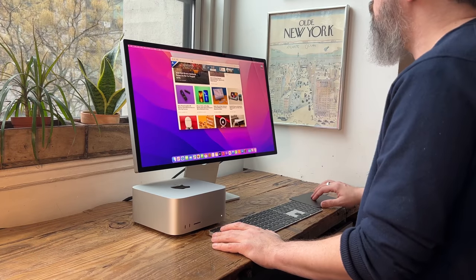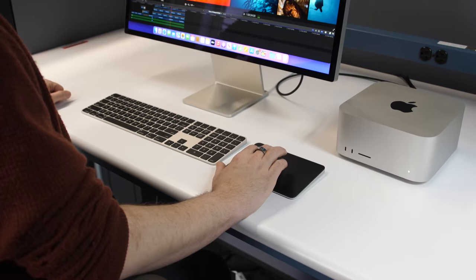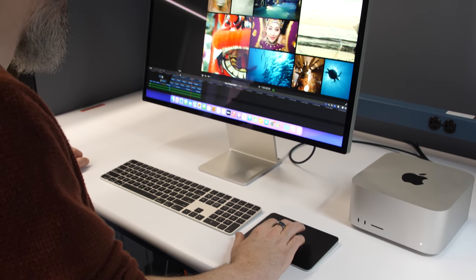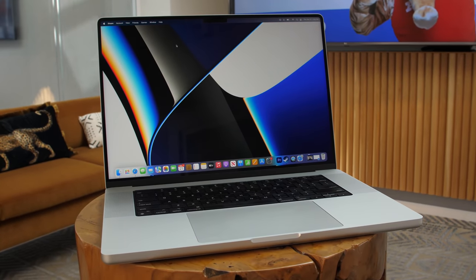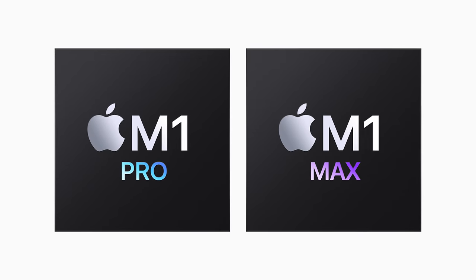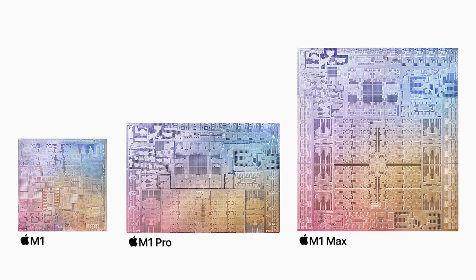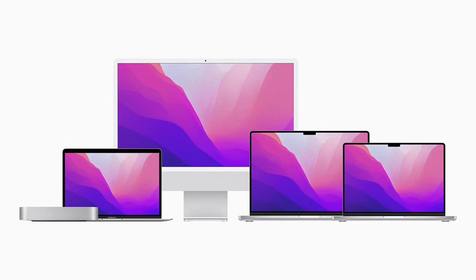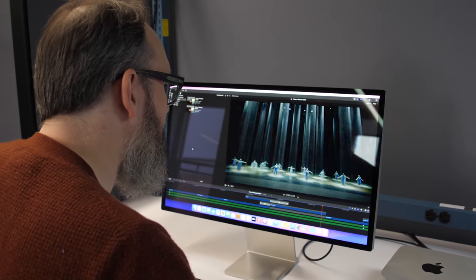I've been able to spend some time with the new Mac Studio and Studio Display. I will say about the Mac Studio, it impressed me but it didn't surprise me, and that's because the configuration I tested is virtually identical to the 16-inch MacBook Pro that I tested late in 2021. They both have the M1 Max chip — a combination CPU and GPU, Apple Silicon that's in all new Macs and some new iPads — and both of these devices are really targeted at creatives.